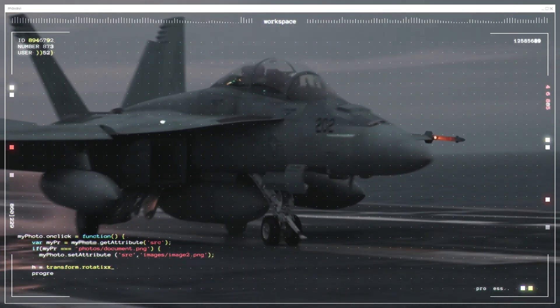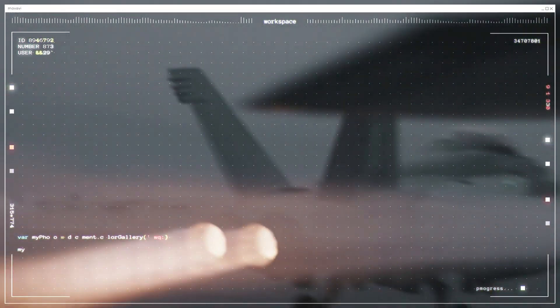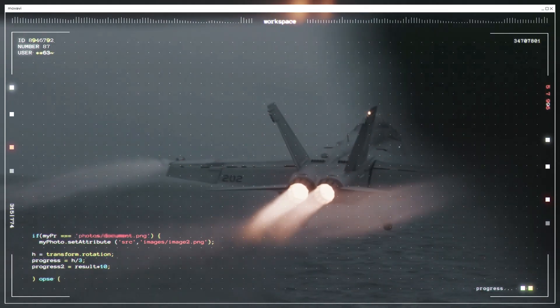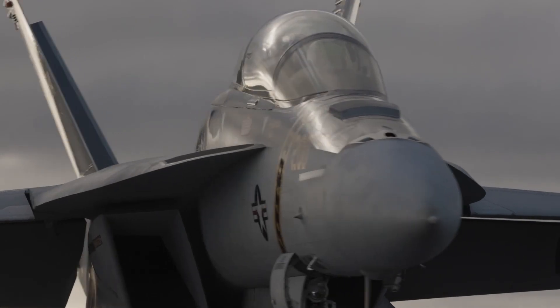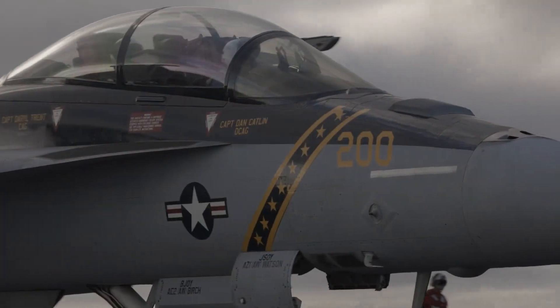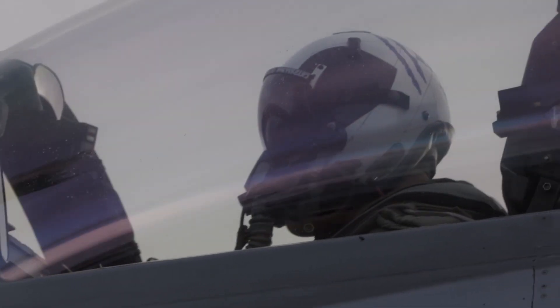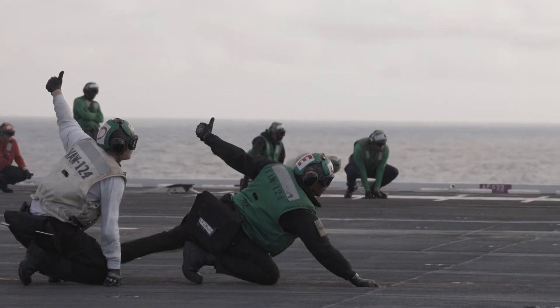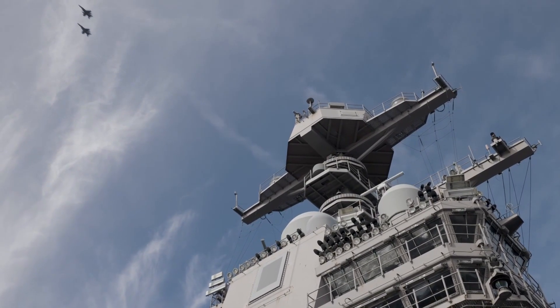Zero to 160 miles per hour in two seconds — that's the force of a steam catapult launching a 45,000 pound strike fighter from the flight deck of a USS aircraft carrier. For the crew, this is just a day at the office on the most dangerous four and a half acres on earth. But how do you orchestrate this ballet of fire, steel, and immense risk without it all ending in catastrophe?